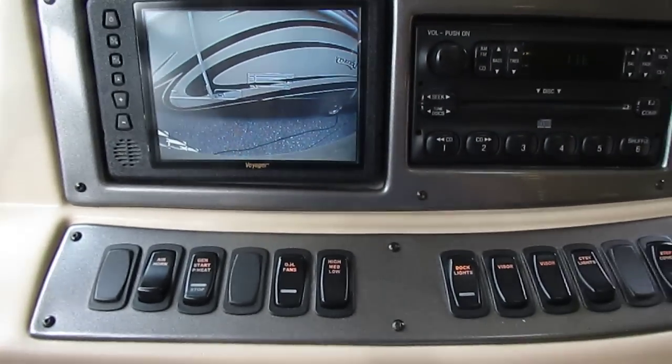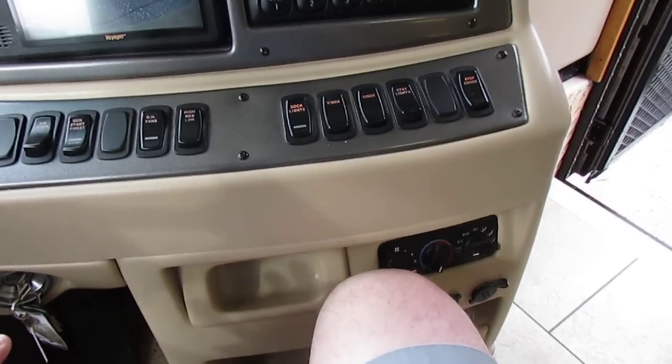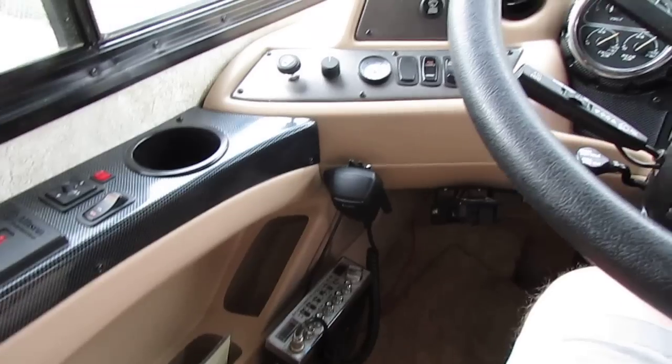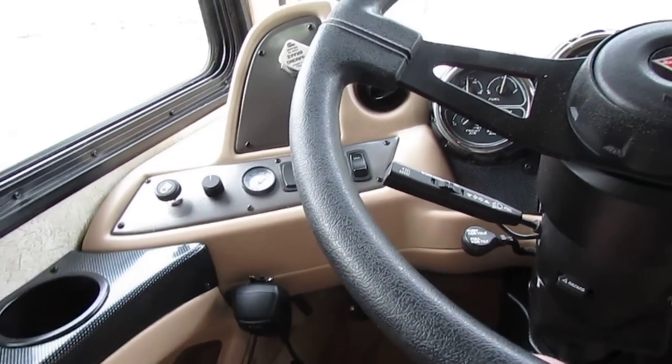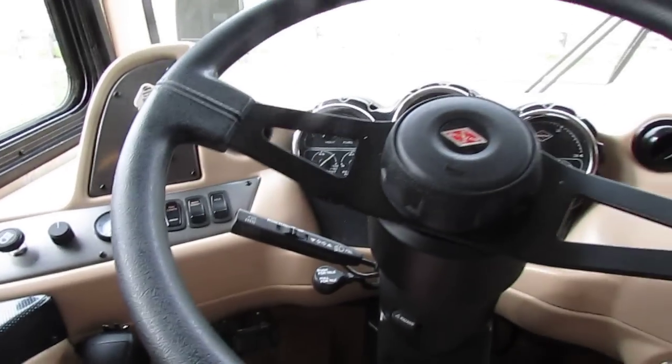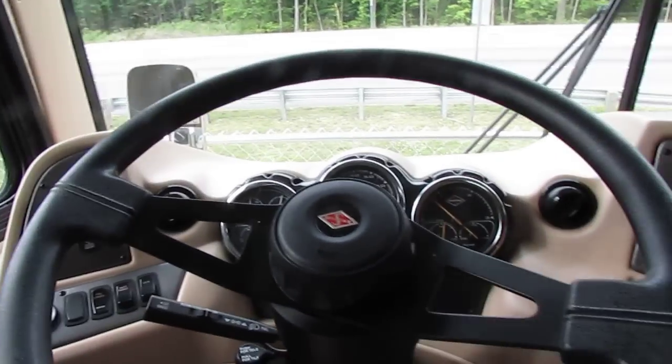I've got the backup camera system — it works great. It's got the engine retarder, CD stereo, heated power mirrors. These Newmars are kind of in a class of their own, folks. I've known people that have nothing but Newmars and they've had them for years. It's a company that's been around just about longer than anybody.